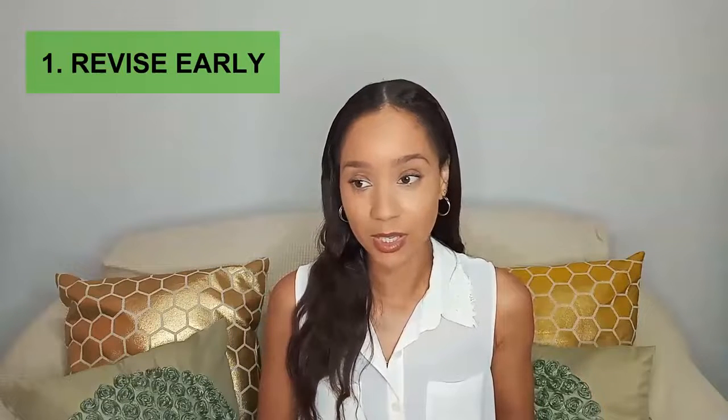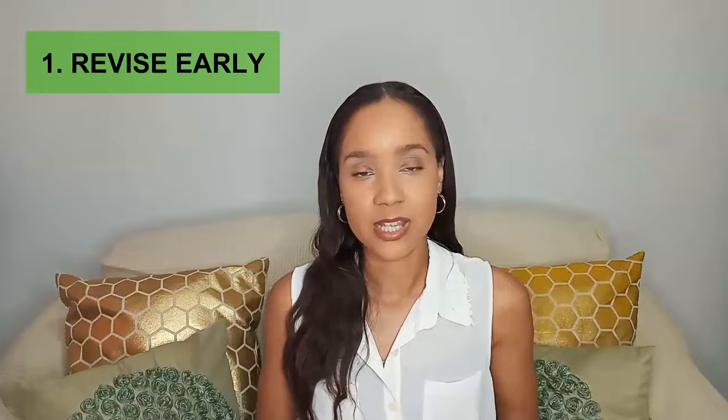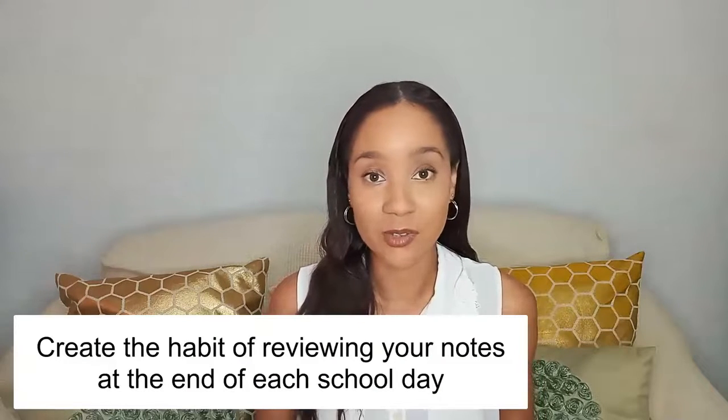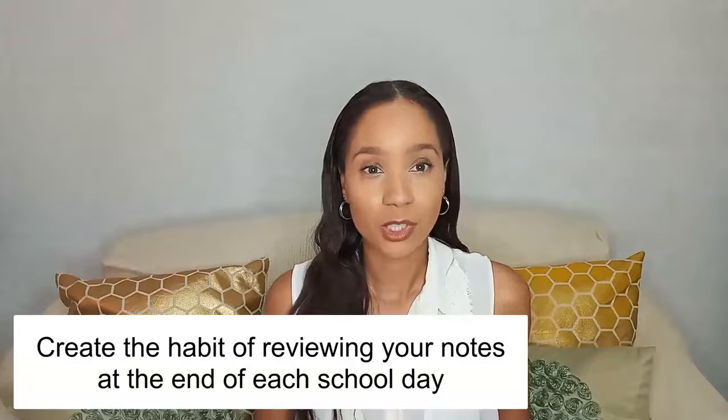The first and most important tip is to revise early. Don't wait until the last minute and then start cramming. Revise as early as possible — especially from the time you get the exam timetable. You should be going through your notes and reviewing them at the end of each day at school so that you have familiarity with the work you're learning. So revising early is the first tip.